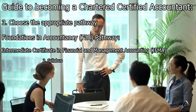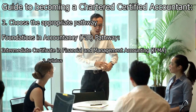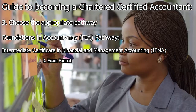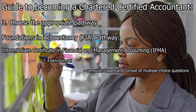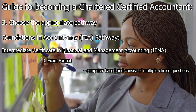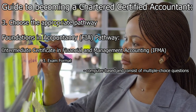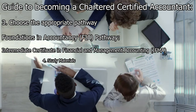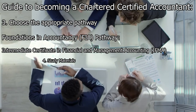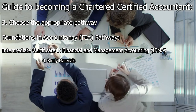The syllabus for each exam within the Intermediate Certificate provides a comprehensive understanding of financial and management accounting principles and techniques. The exams are computer-based, consist of multiple-choice questions, and are generally two-hour exams. The ACCA provides study resources including textbooks, study guides, and practice questions to support candidates in their self-study process.